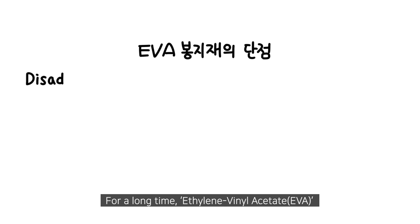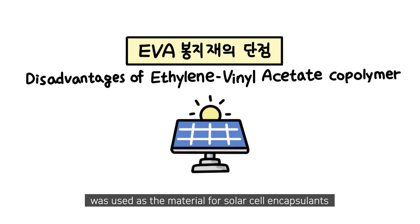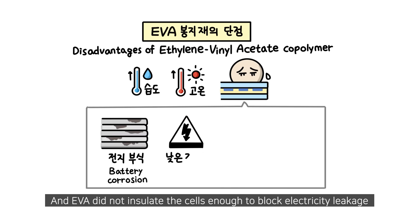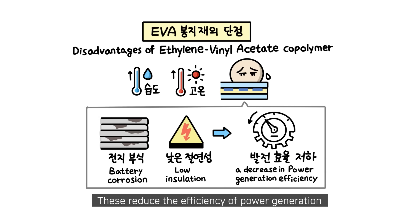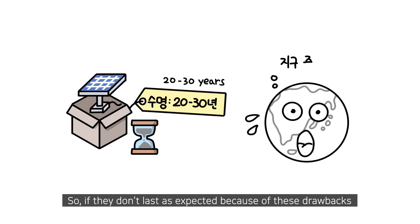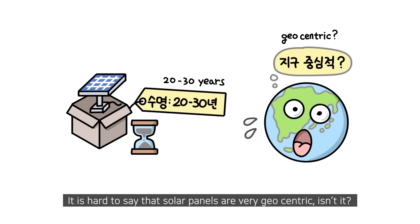For a long time, ethylene vinyl acetate (EVA) was used as a material for solar cell encapsulants. But in high temperatures or humid environments, moisture could corrode the cells, causing acetic acid. EVA did not insulate the cells enough to block electricity leakage. These issues reduced the efficiency of power generation. Solar panels are known to have a lifespan of approximately 20 to 30 years, so if they don't last as expected because of these drawbacks, it is hard to say that solar panels are truly eco-friendly.